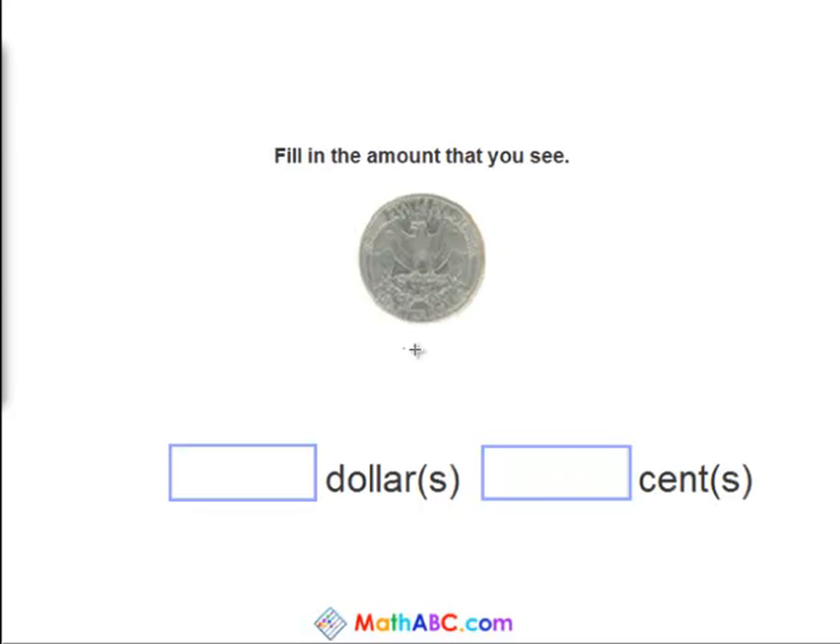Now we have a quarter. How much do you think a quarter is worth? Yes, a quarter is worth twenty-five cents.